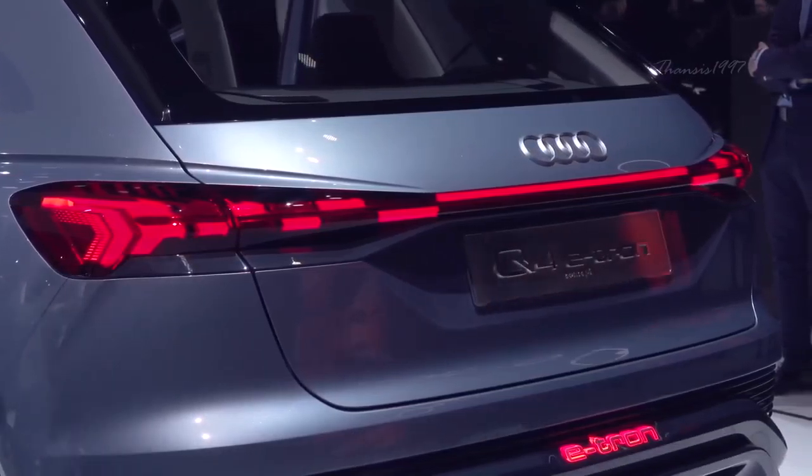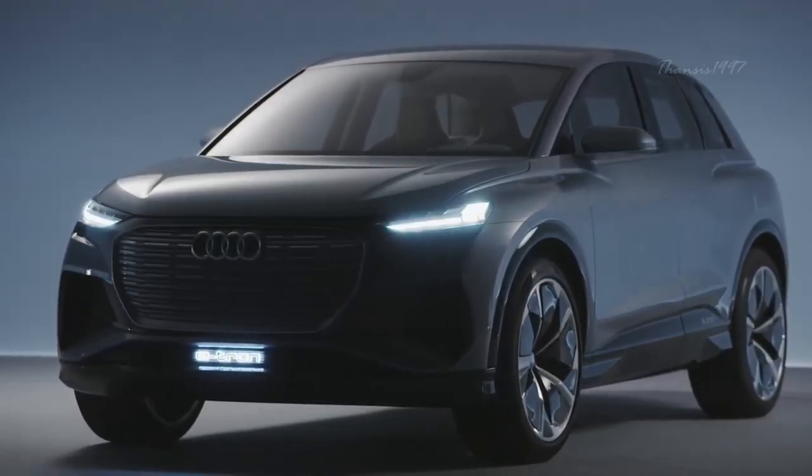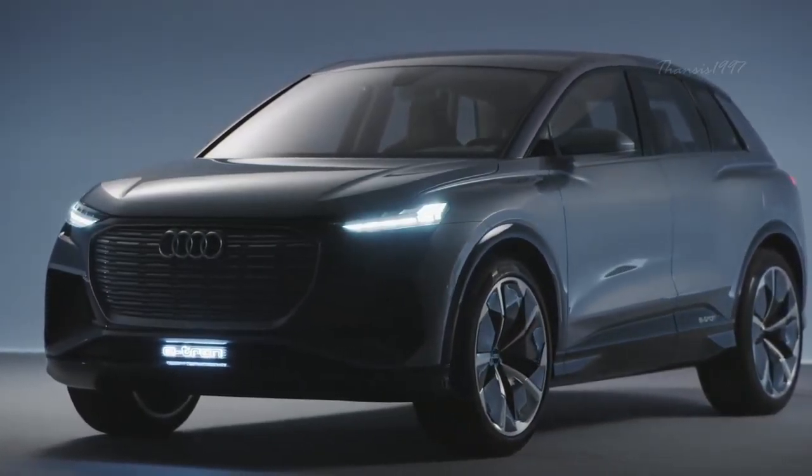The Q4 e-tron is projected to go into full production by the end of 2020, and it is expected to retail in the $50,000 range.